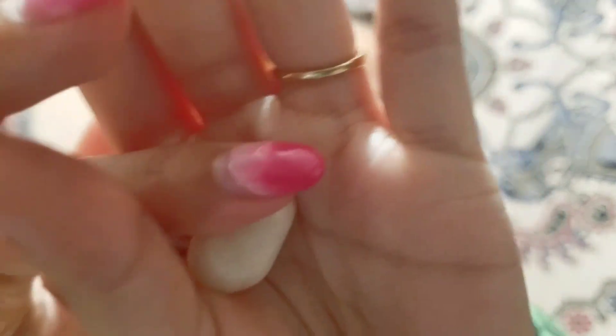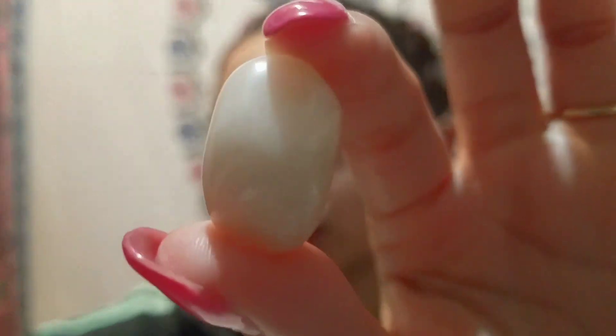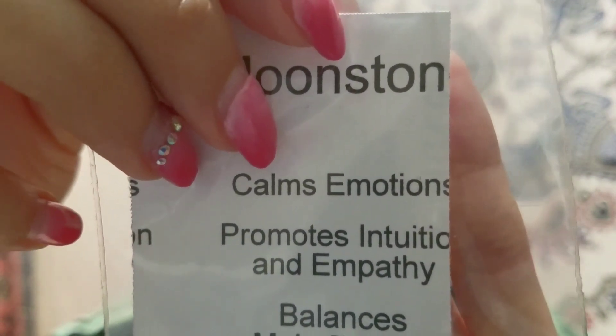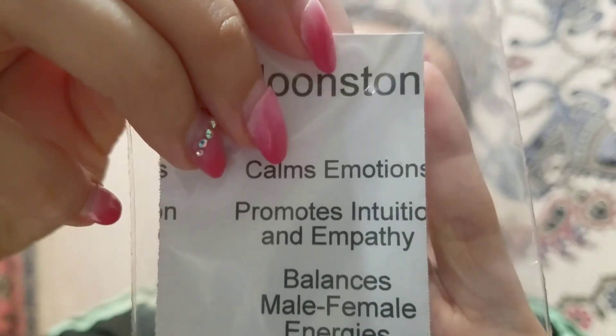Next is this moonstone here — a tumbled stone. I'm recording on my bed so I hope the lighting is okay, but you'll see them better in the other view. I like tumbled stones, but there's something about the raw form I really appreciate. The moonstone calms emotions, promotes intuition and empathy, balances male and female energies, and can calm hyperactive children. It's another good stone to bring peace and relaxation into your life.